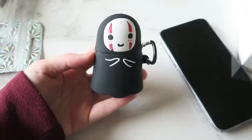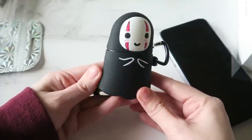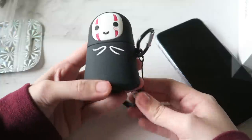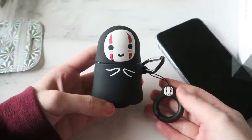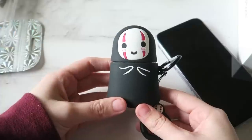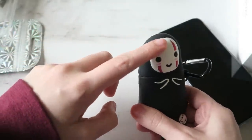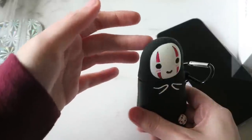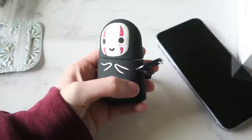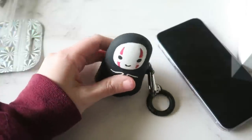The accessory I use with my iPhone the most is my AirPods. I have a No Face from Spirited Away case for them, because Spirited Away is one of my all-time favorite movies — I got it from Amazon and I'll link it below. The only problem is if you don't push the case more towards the front, the top can fall open. I learned a trick to keep it leaning forward and you can also hang it on something.